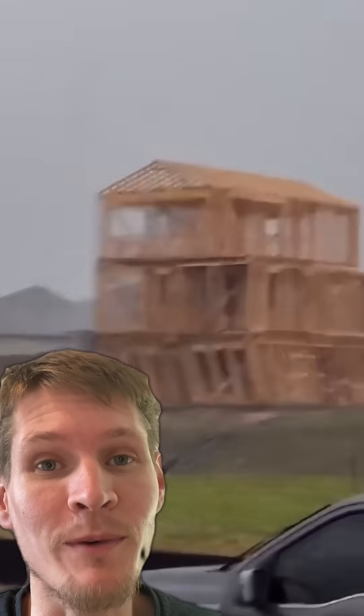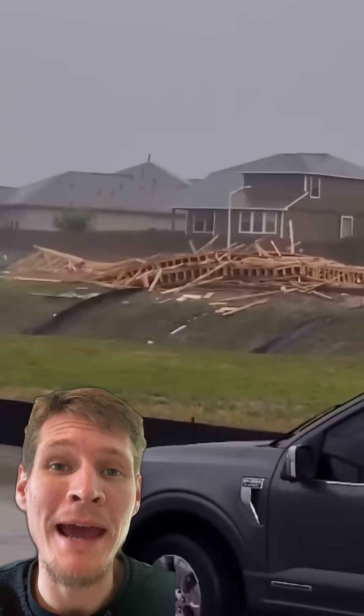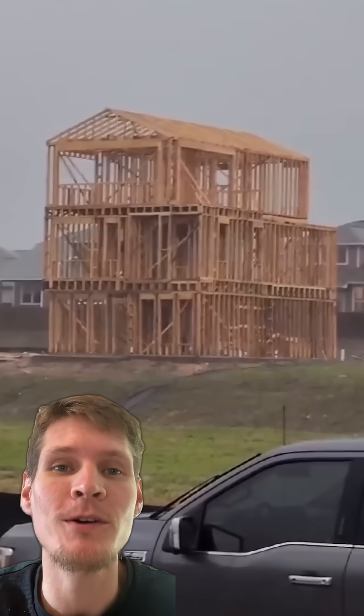All right, as a design engineer, let's take a look at what happened here. For residential structures like this, sheathing — those plywood panels that are installed — are the things that provide lateral capacity to your structure. The studs, like three stories of them that you can see above here, are only for gravity support.